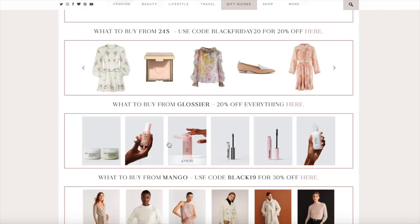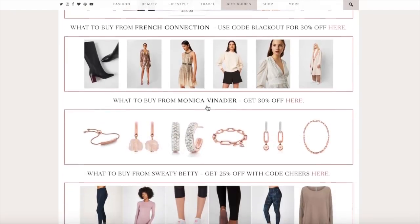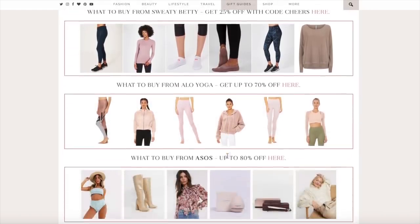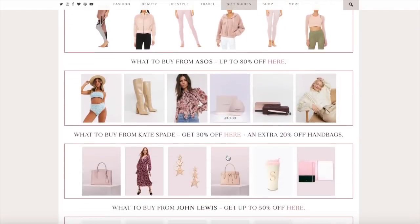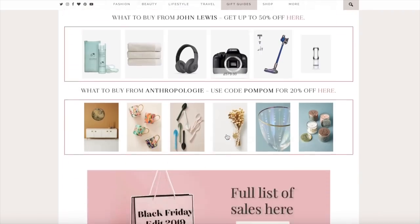Glossier has 20% off everything today so I'm going to pick up a Future Dew. I'm going to browse Mango — this dress is on my wish list for Christmas parties. I'm surprised River Island didn't do any additional bonuses today. Reiss haven't done anything yet and I've had so many of you asking about them. This would be such a good day to pick up Monica Vinader bits. Kate Spade have an additional 20% off handbags today, which is so good. I still haven't found anywhere with the Canon G7X on sale, which is a bit of a shame.